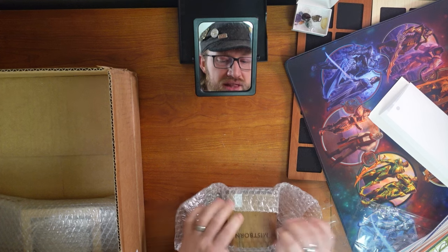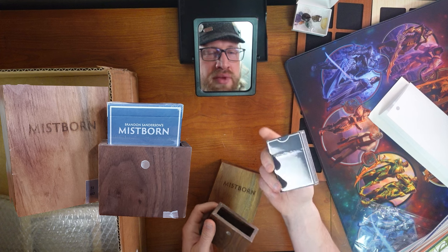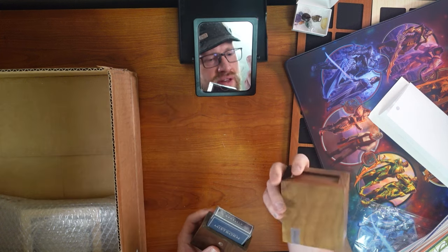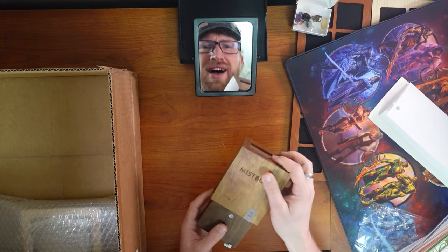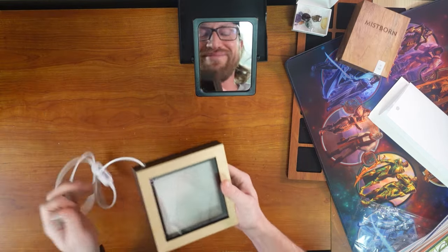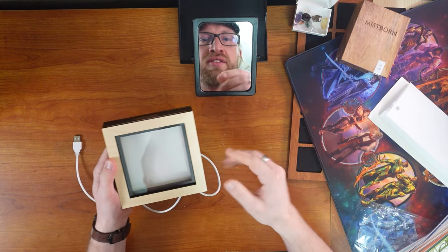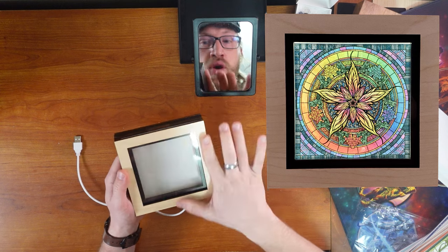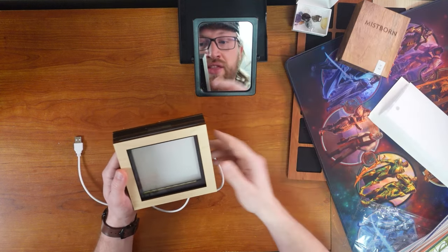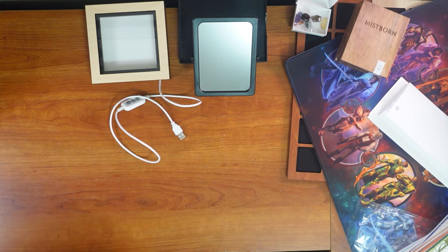Oh my gosh — whoa! The King's Wild Mistborn cards. That is a stunning box. The Legacy Edition. Thank you, Doug! Lighted display — oh, for the... So Carly made this. This is a backlit display that fits the Warbreaker glass coasters, which are stunning. Light shining through them is so pretty. Oh my goodness! You guys! Let's go, box number two!